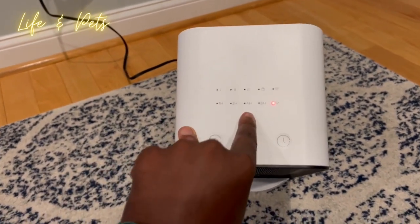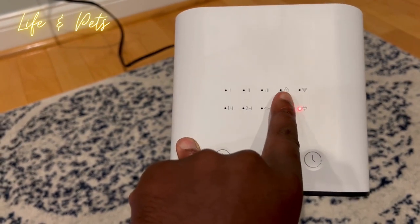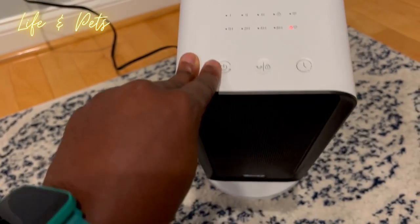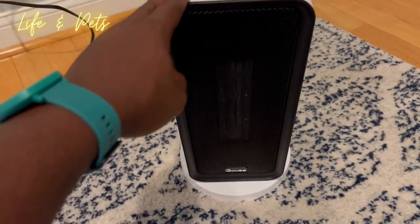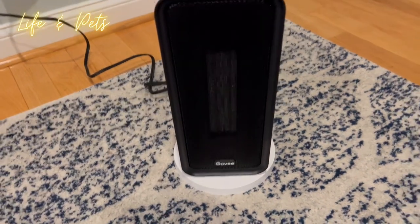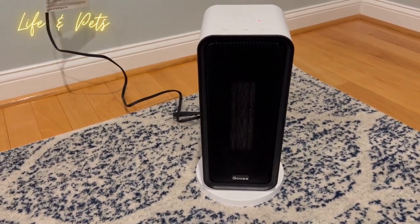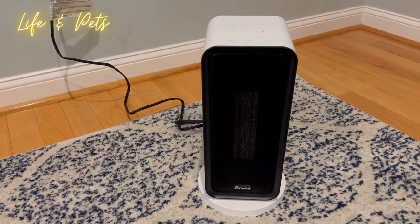Here are all the controls — timers, the Wi-Fi option, oscillation as I mentioned, and different intensity levels as well. Check this out by Govi, guys. I really like this, especially with the cooler months coming up. The summer is almost over at the time of this video, so check this out if you're looking for a nice space heater.